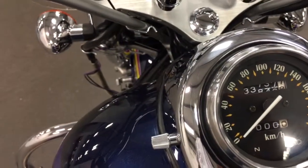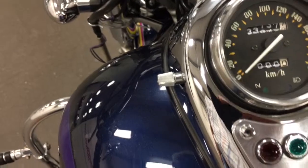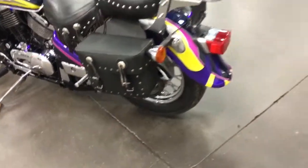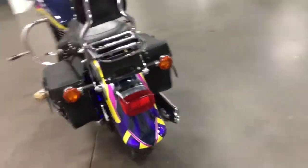It's a Kawasaki Vulcan. It's got 33,737 kilometers on it — Canadian bike. Great looking machine.